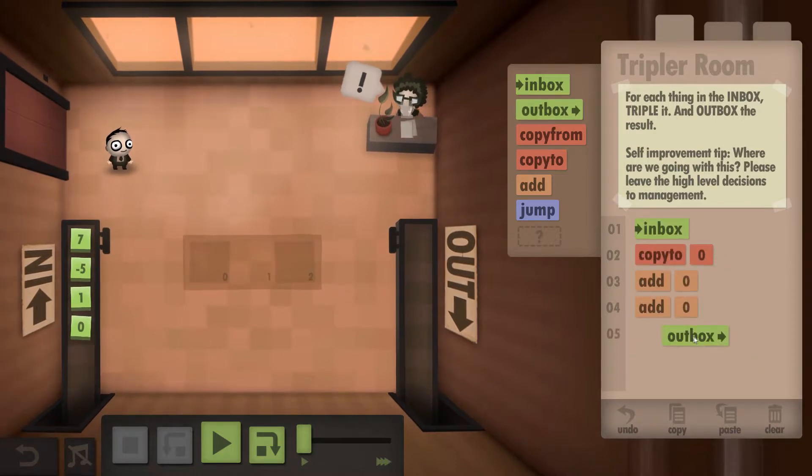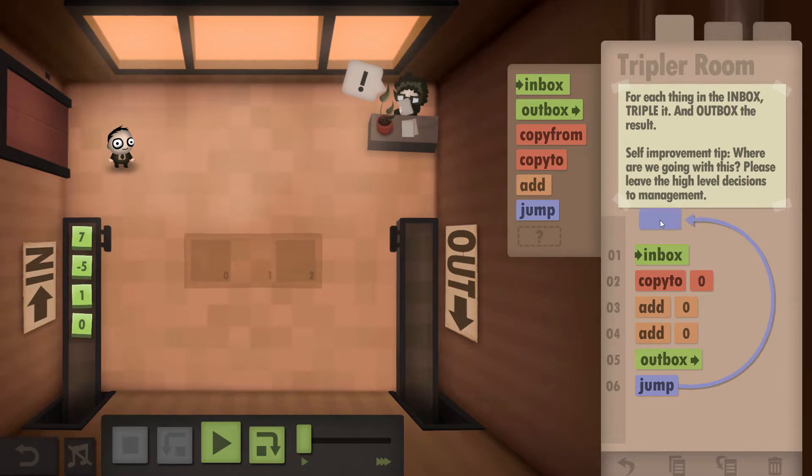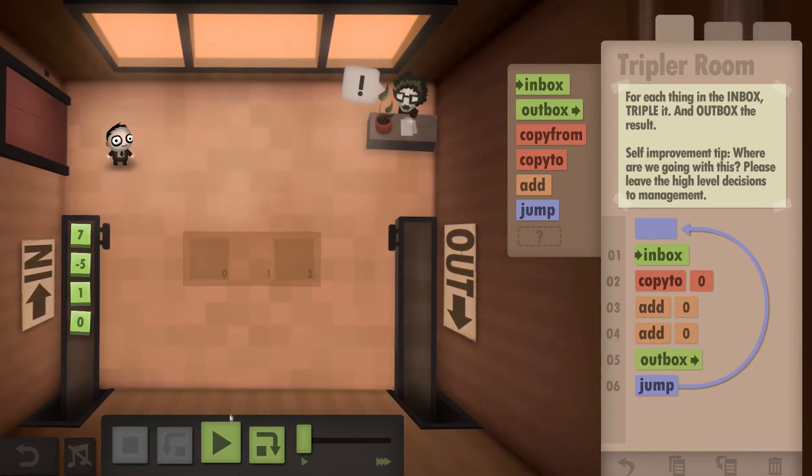We then need to take that 21 and stick it out in the output. Then we're going to jump all the way back up to the top and do the whole process again for each number.